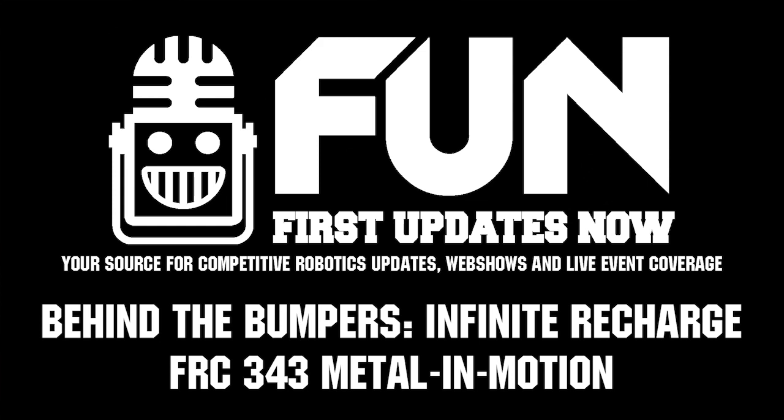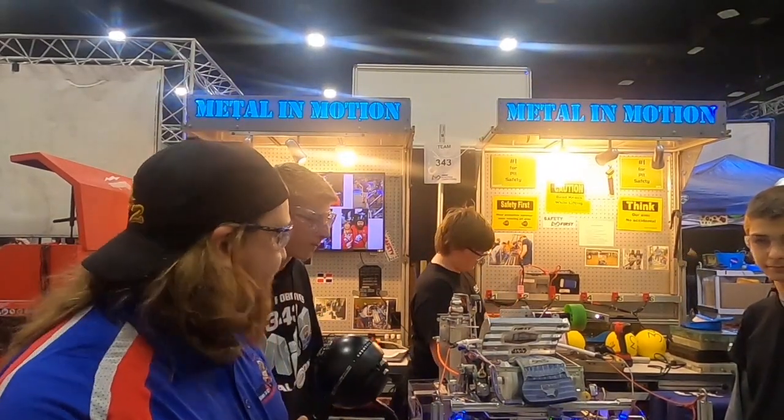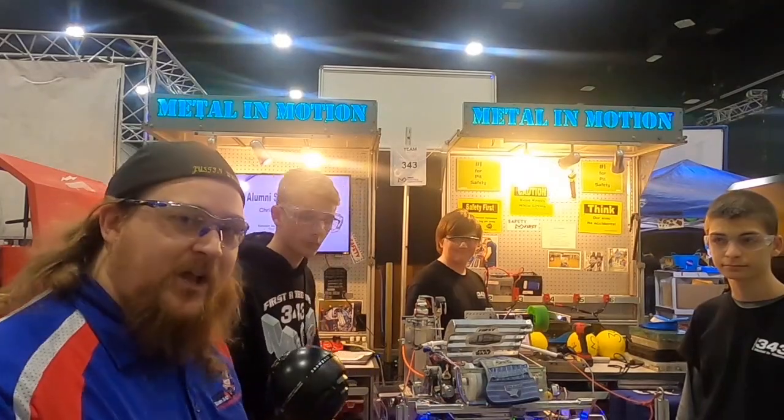All right, hey guys, this is Justin with First Updates Now. We're here today talking with one of the oldest teams in South Carolina, Team 343. Today they're going to talk to us about their carousel intake system, their limelight auto-targeting shooter, and then they're going to talk a little bit about their autonomous.